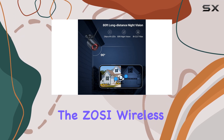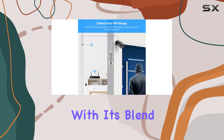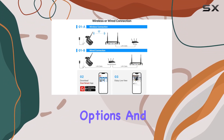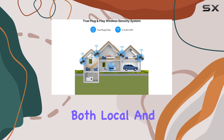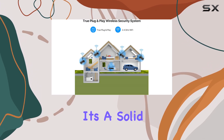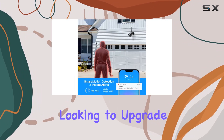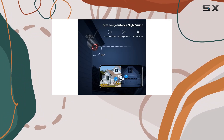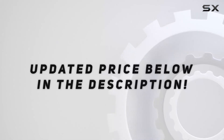Overall, the Zosi wireless security camera system impresses with its blend of high-definition video quality, robust storage options, and user-friendly features for both local and remote monitoring. It's a solid choice for anyone looking to upgrade their home security without the hassle of extensive wiring. Check out the video description for the updated price.